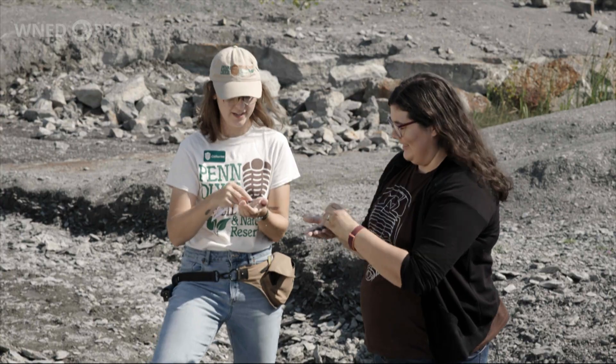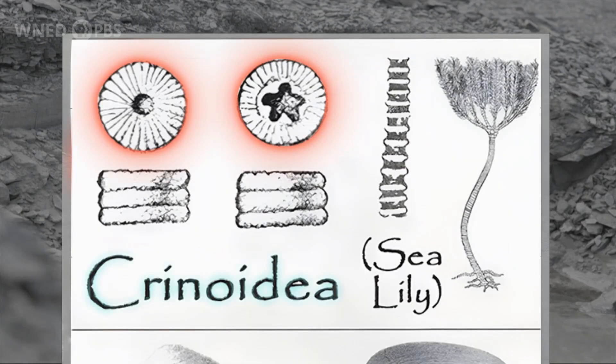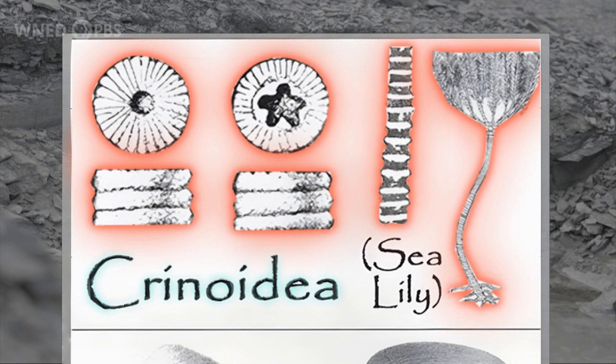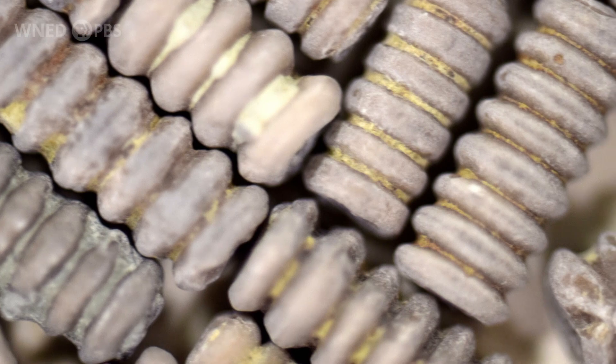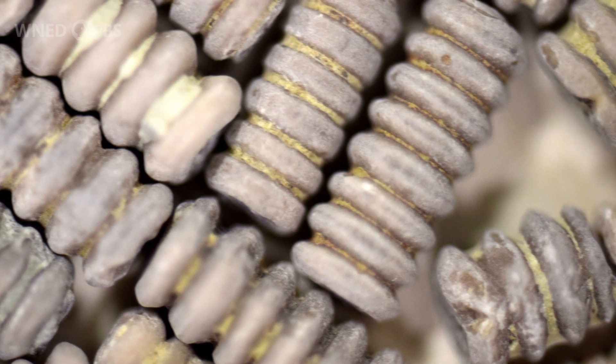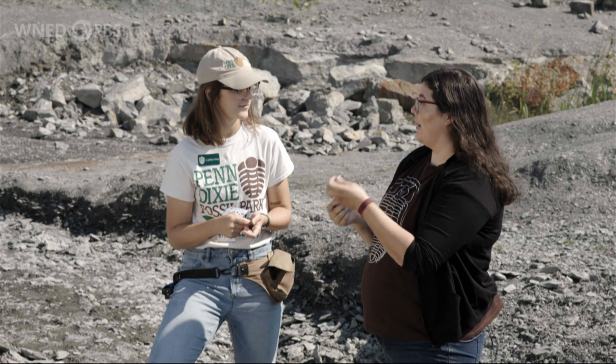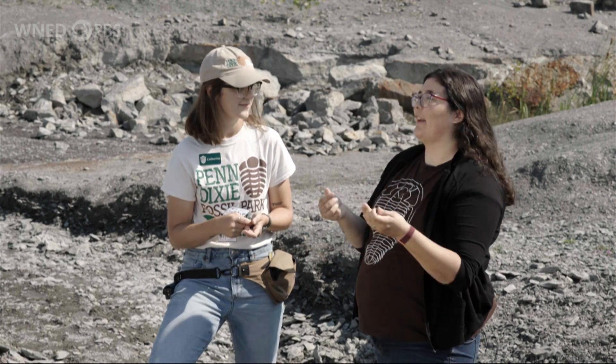My favorite is the crinoid. The crinoid is a tiny circle, so we really have to keep our eyes peeled — they kind of look like Cheerios or a stack of screws. This animal's nickname is a sea lily, although it is not a plant, it's an animal. My favorite part is that they're related to starfish — so you're finding starfish cousins in western New York, which is so cool.